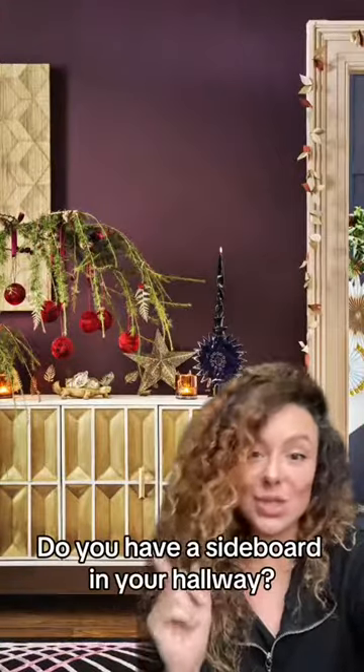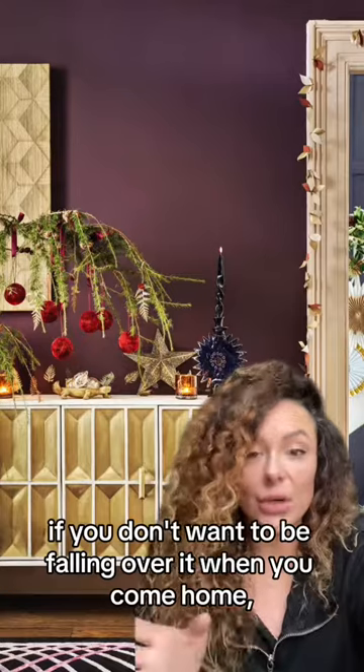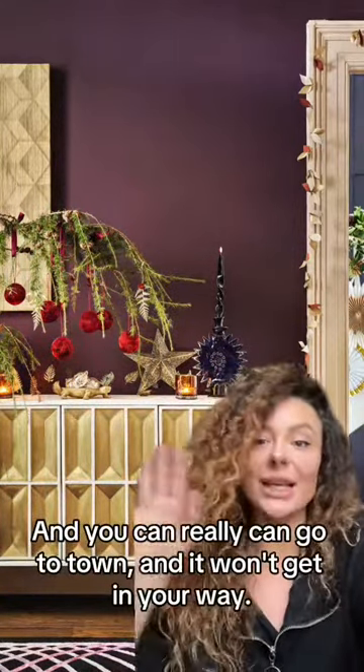Do you have a sideboard in your hallway? If you don't want to put a Christmas tree in there — if you don't want to be falling over it when you come home — contain everything to your sideboard and you can really go to town and it won't get in your way.